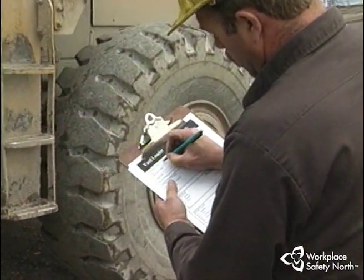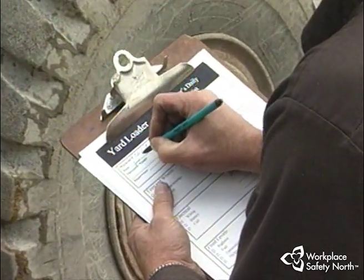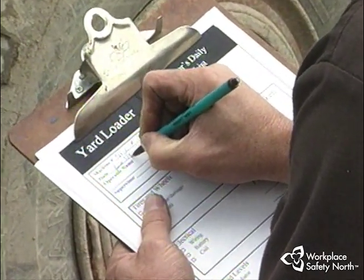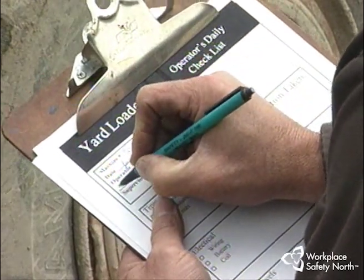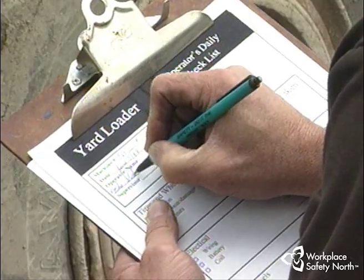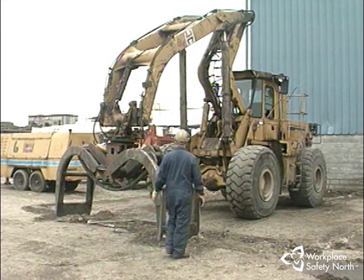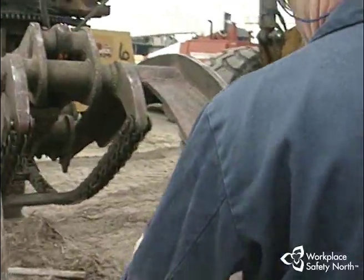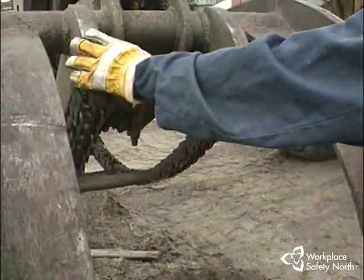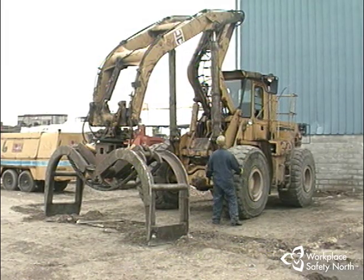The inspection checklist — usually one designed by your company — is specific for the machine you operate. Follow the sequence outlined on the form; it will help you remember all the things that need to be checked and ensure that nothing is overlooked. The term circle check describes exactly what you do: you examine the machine by following a check of all systems while working progressively in a circle around the entire machine.